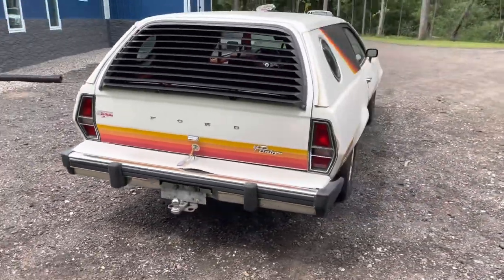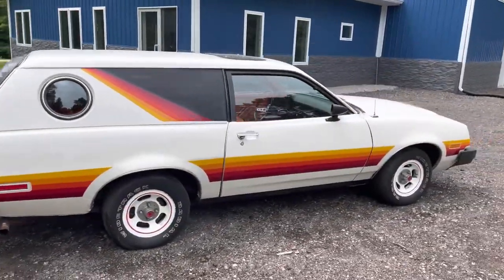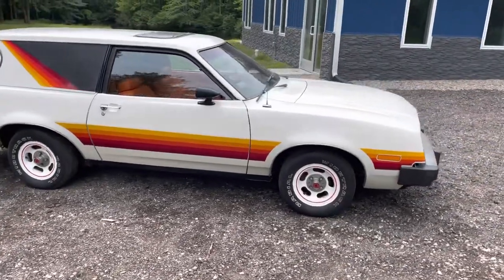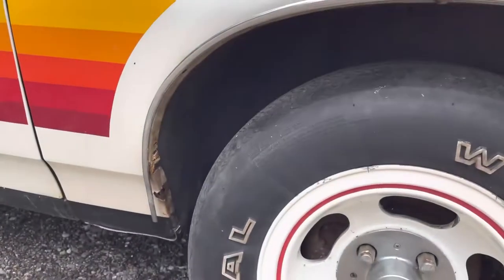This car is pretty well loaded up with options: the rear louvers, obviously the decal kit. This is the Cruiser Wagon — it's got the upgraded interior and it is a four-speed manual. We're just going to take you through here.